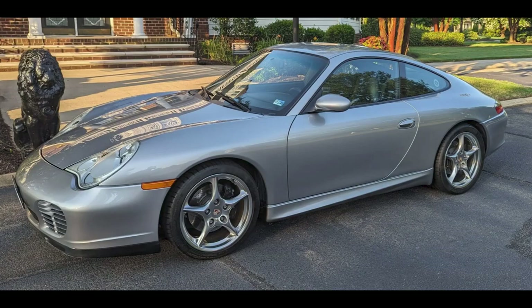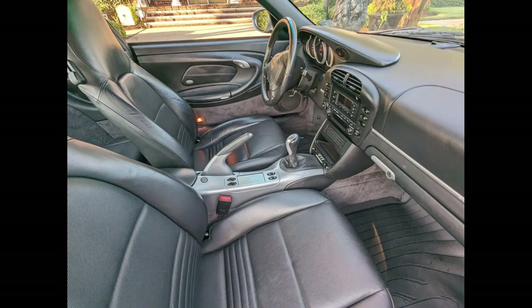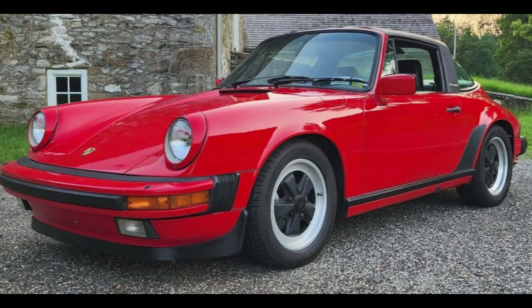A GT Silver 2004 911 40th Anniversary Edition with 59,000 miles sold for $47,890. A better-than-average car, this sold on the high end. A guards red over black 1986 911 Targa with perhaps 68,000 miles sold for $58,500.